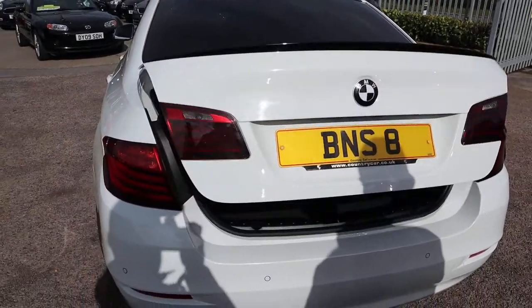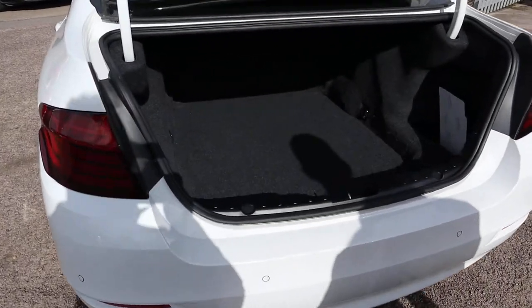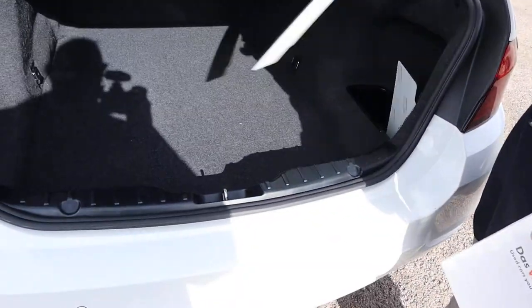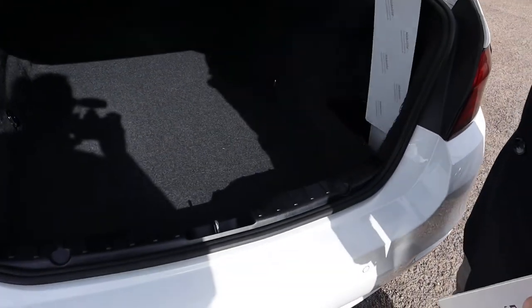So to open the boot, press down on the key. You can use the button there as well, and there's a button inside. Massive amount of boot space. Doesn't come in with those plates — got the originals ready to be put back on there.